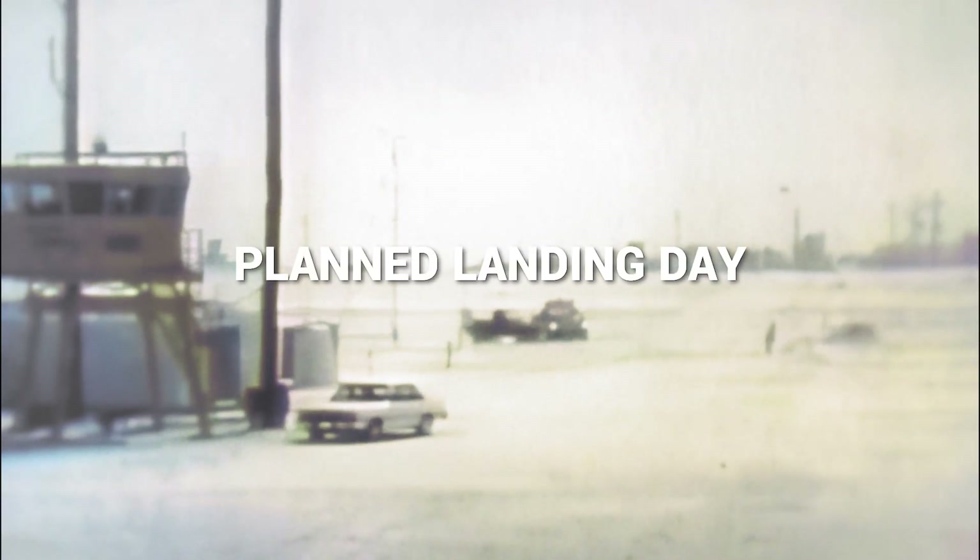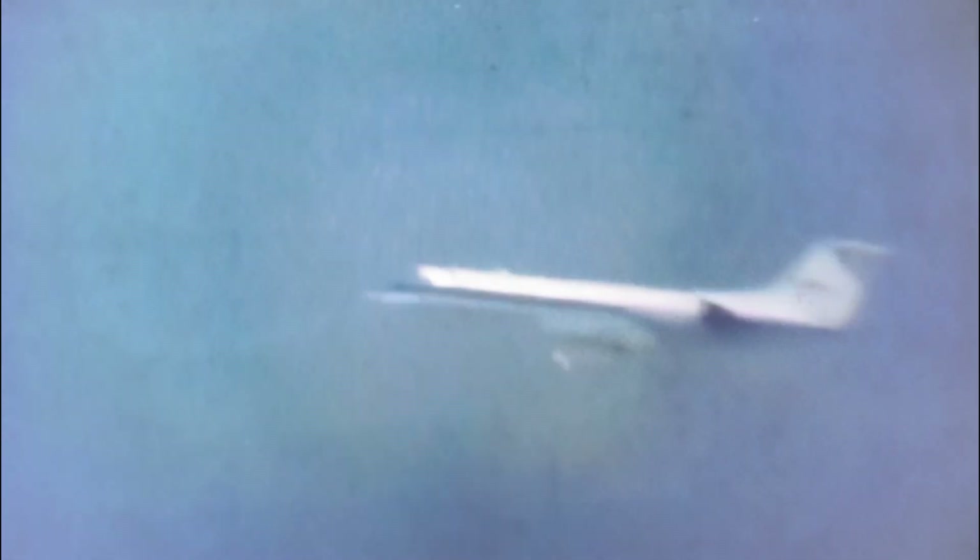Back on Earth, winds were beginning to pick up at Northrop Strip. John Young, commander on STS-1, simulated the same approach to runway 23 that the astronauts might be attempting. Young reported to Mission Control: there was about two miles of visibility on runway 17 and runway 23 was covered in sand. Mission Control concurred to call it off.